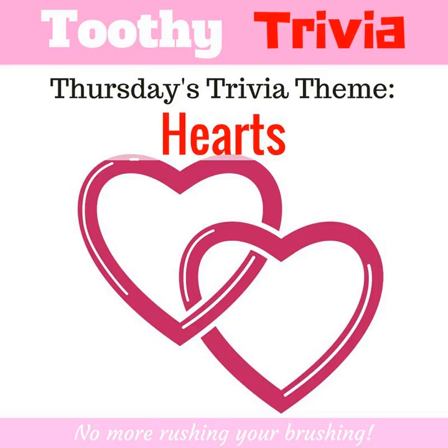Grab a tennis ball and squeeze it tightly — that's how hard the beating heart works to pump blood. 75 trillion cells in your body receive blood from the heart. Only the corneas in your eyeballs do not. Researchers have found that owning a cat can reduce a person's risk of having a heart attack.